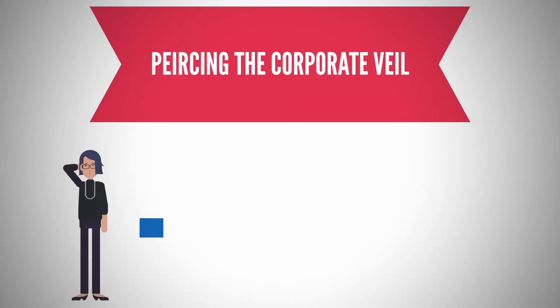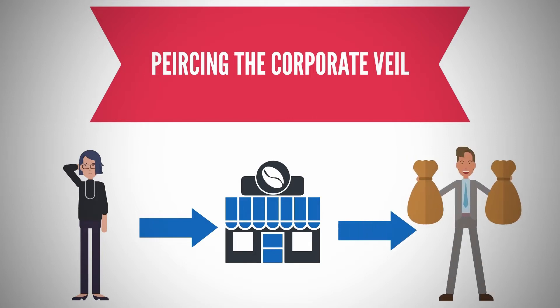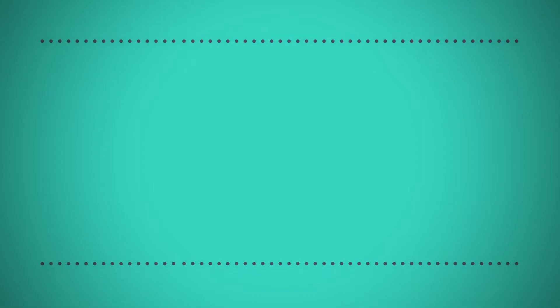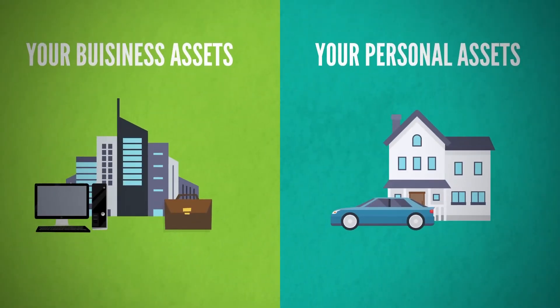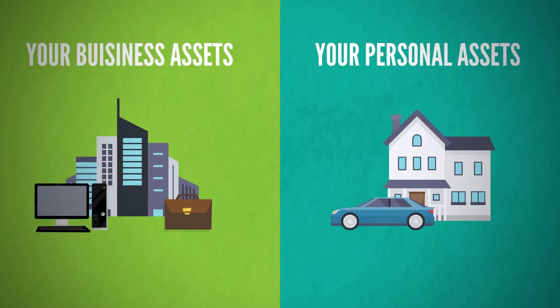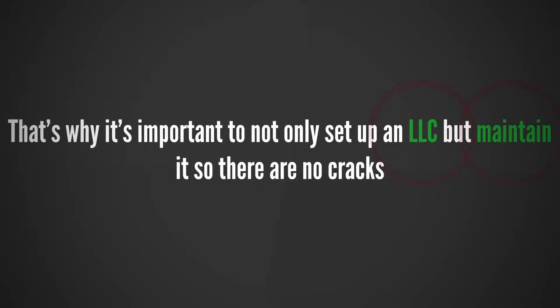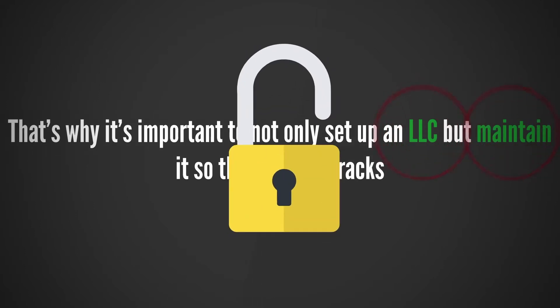Earlier I mentioned something called piercing the corporate veil. What this legal jargon means is if your business is sued, the attorney suing your business is going to try and find cracks in your LLC. If they can find a crack, they can pierce the corporate veil. When this happens, they can come after your business and personal assets. So that's why it's important to not only set up an LLC, but maintain it so that there are no cracks.